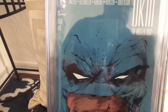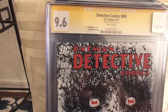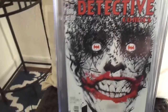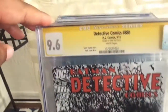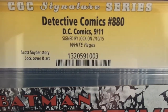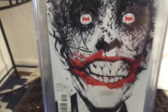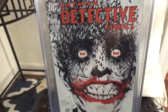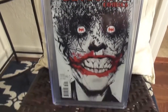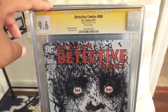The last book I just got in a couple weeks ago — we have Detective Comics number 880. This is another Jock cover at 9.6. This is signed by Jock from last July — signature right there. I love this cover by Jock; I had to add one of these to my collection. I might send this in to get one of the new slabs, but we'll see.